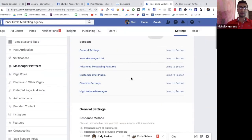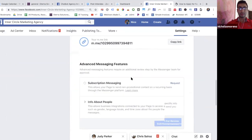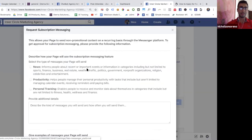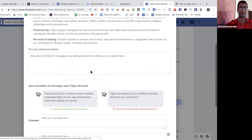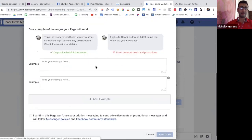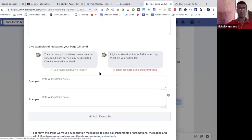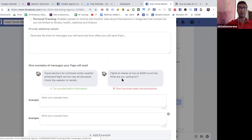Then you want to go down on the left to Messenger Platform, and scroll all the way down to find Advanced Messaging Features. This is where you have to submit to Facebook for review. Click Request, and then a form will pop up where you have to type in free form, basically telling Facebook how you're going to use this bot — because they don't want you to send promotions. They give an example: don't do deals and promotions, but do provide helpful information.